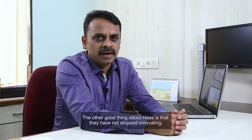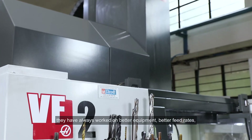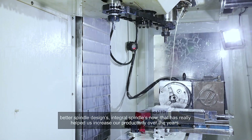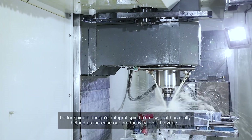The other good thing about Haas is that they have not stopped innovating. They have always worked on better equipment, better feed rates, better spindle designs, and integral spindles now. That has really helped us increase our productivity over the years.